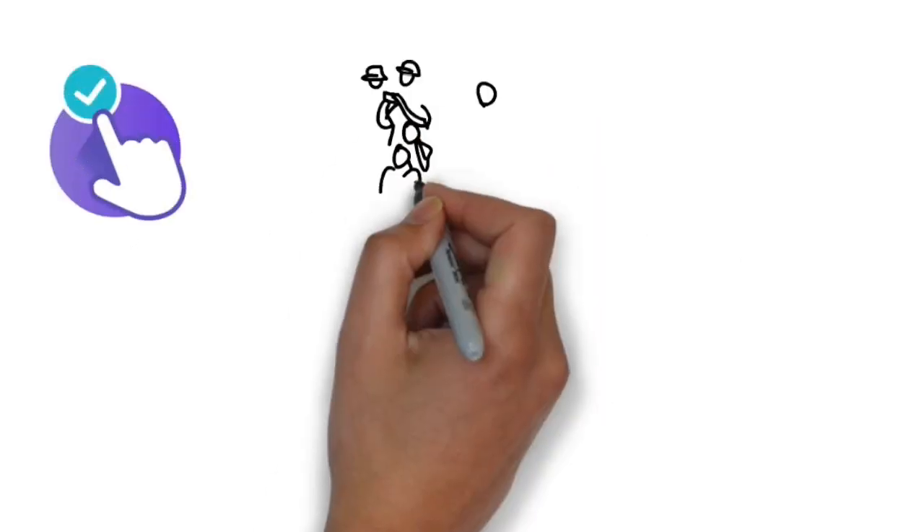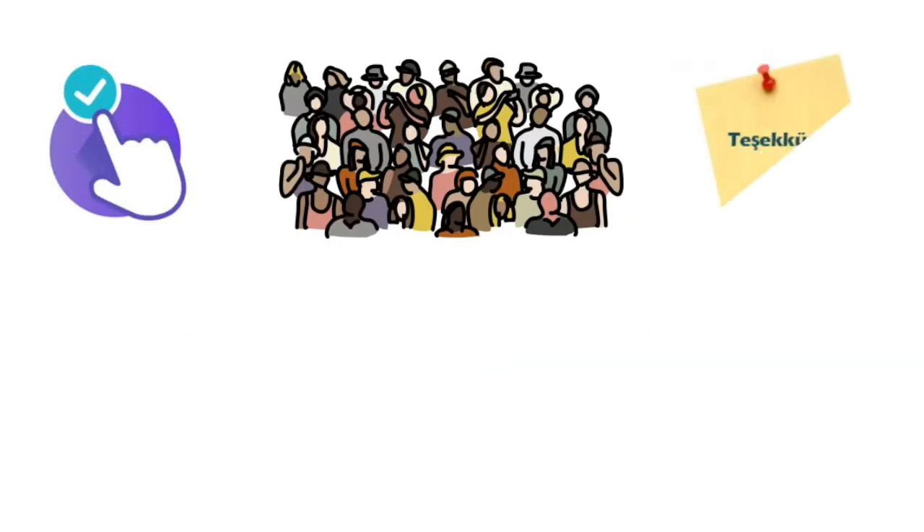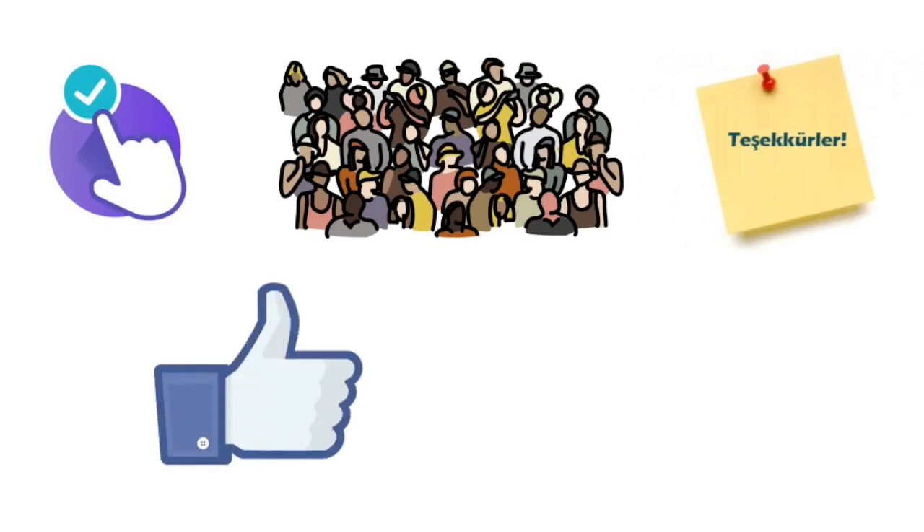Aklıma takılan bir takım sorular var, bunları sizinle paylaşmak isterim. Örneğin toprak yerine plastik kullanımı zararlı olabilir mi? Güneş ışığı olmadan yetiştirilen bitkilerin besin değeri, toprakta yetişen bitkilerle karşılaştırıldığında vitaminler açısından bir eksiklik olabilir mi? Tabii bunları ilerleyen çalışmalarda göreceğiz. İzlediğiniz için teşekkür ediyorum, görüşmek üzere hoşçakalın.